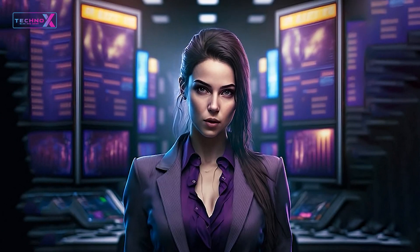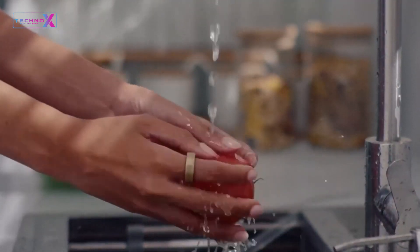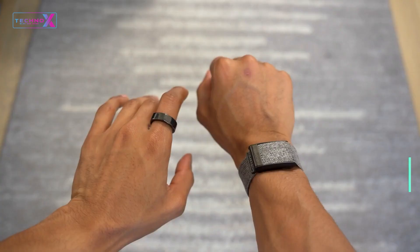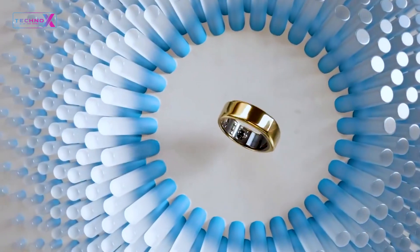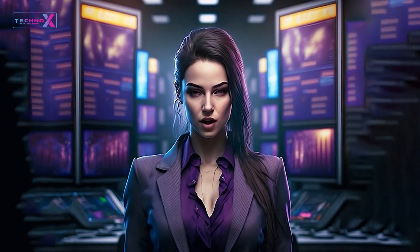Navigating the Galaxy Ring is a breeze, thanks to its intuitive touch controls and responsive haptic feedback. Voice commands take it a step further, making interactions seamless and hands-free. This smart ring sets a new standard for user-friendly wearables.